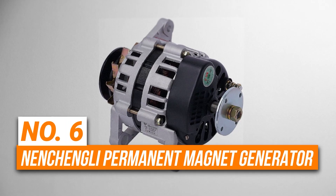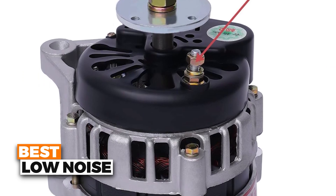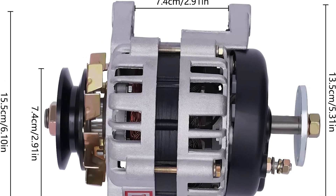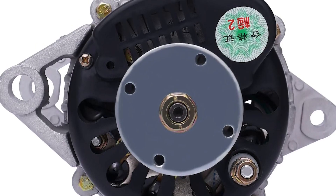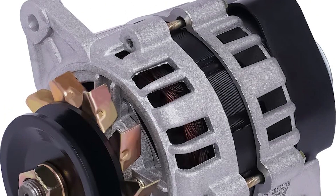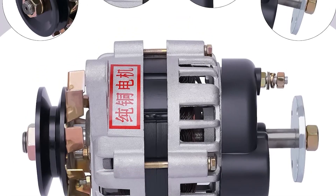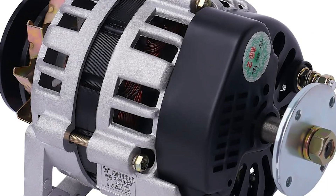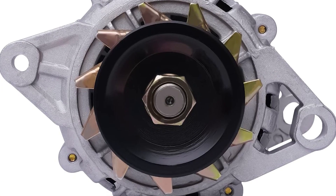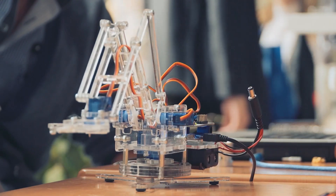Number 6 is the Nen Chengli Permanent Magnet Generator. This is the best low-noise option on our list. It gives a rated output of 2,000 watts and works with 24 volts direct current. The motor is brushless, which means it runs smoothly and quietly even when it's working hard. So you can use it to power small machines, farm vehicles, or even build an off-grid power system without a loud buzzing sound. It has pure copper coils that help electricity flow better and keep the motor from getting too hot. It runs at 4,000 RPMs, giving it strong and steady power without wasting energy.